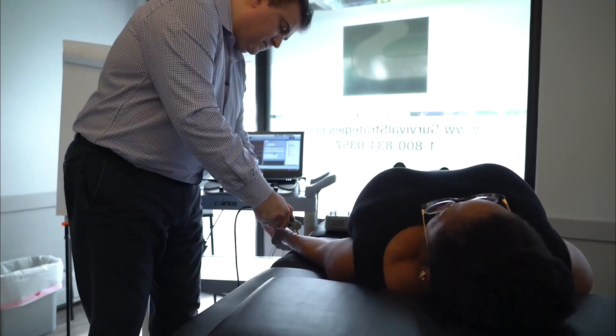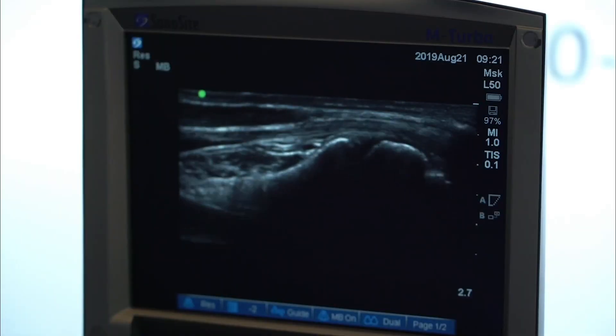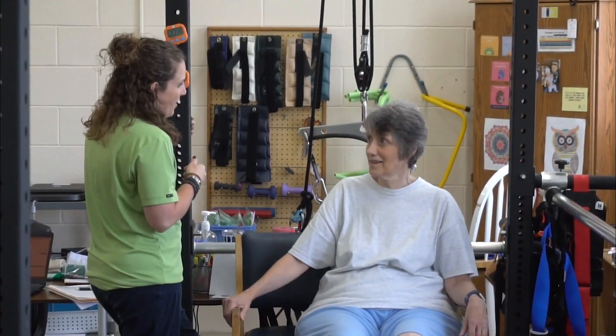When we combine our hands-on skills with electromyography and musculoskeletal sonography imaging, we move from educated guesswork to objective precision. And this changes everything, not just for the patient, but for the entire healthcare system.